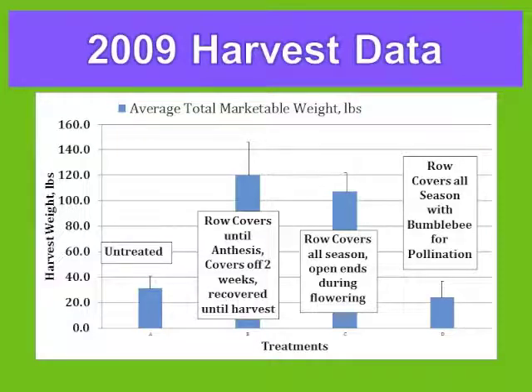However, my co-researchers felt it may be an artifact of short rows rather than what a commercial farmer might experience with much longer rows. There's a significant difference between a more traditional organic approach — about 120 pounds — and an untreated plot showing what the vector can do.